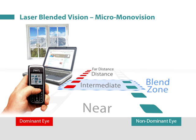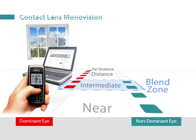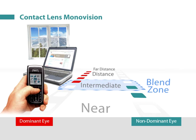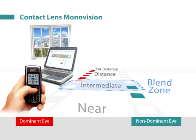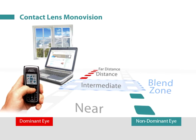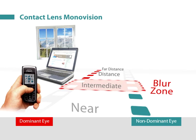Therefore, much less suppression is required, and there is no dissociation between the eyes. In traditional monovision, the depth of field of each eye is comparatively smaller, meaning that the near eye needs to be more myopic for the patient to read comfortably, leaving a gap between the range of vision of the two eyes. This replaces the intermediate blend zone with a blur zone.